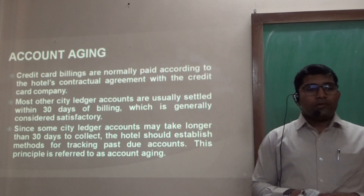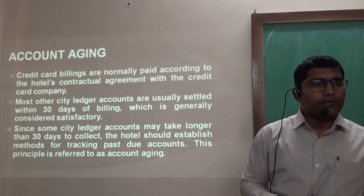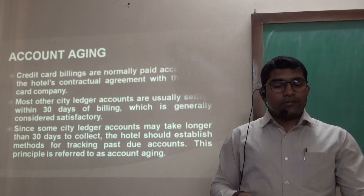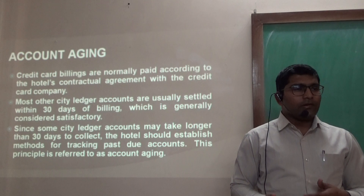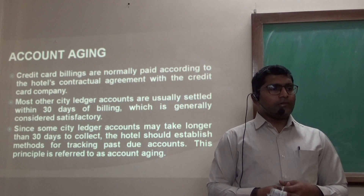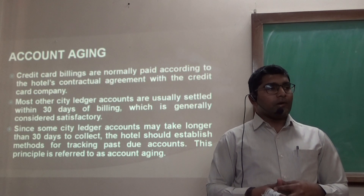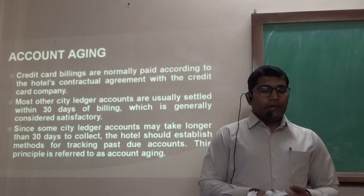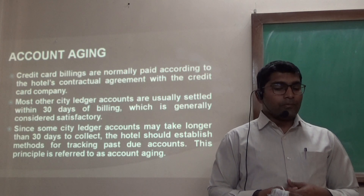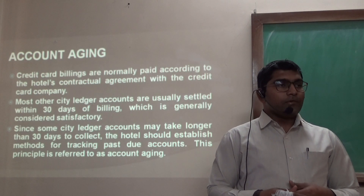Account Aging refers to the process where credit card billings are normally paid according to the hotel's contractual agreement with the credit card company, based on a mutual understanding between the credit card company and the hotel. Most other city ledger accounts usually settle within 30 days. Typically, when a guest uses a credit card during registration, the amount will be debited from the credit card and credited to the hotel account within one week or within 10 days. Since some city ledger accounts may take longer — more than 30 days to collect — the hotel should establish a method of tracking past due accounts. This principle is referred to as account aging.